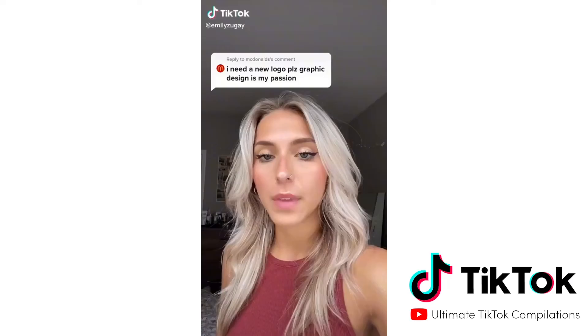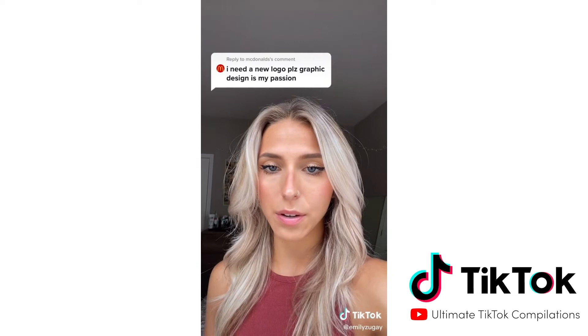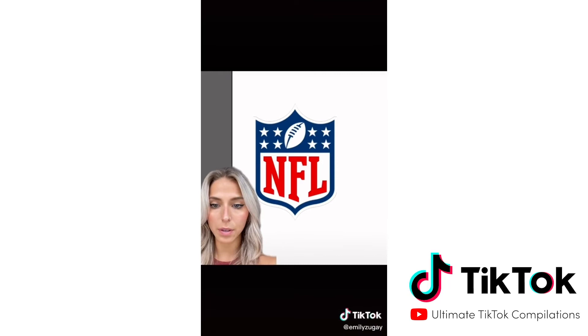I graduated college with a degree in design. I've had some companies like McDonald's reach out to me and ask for a new logo for obvious reasons, so here are my redesigns. First, the NFL reached out to me. They do sports like football and such. Your logo is very boring, and I don't appreciate that pointy part. So I redesigned it in a much more patriotic way.